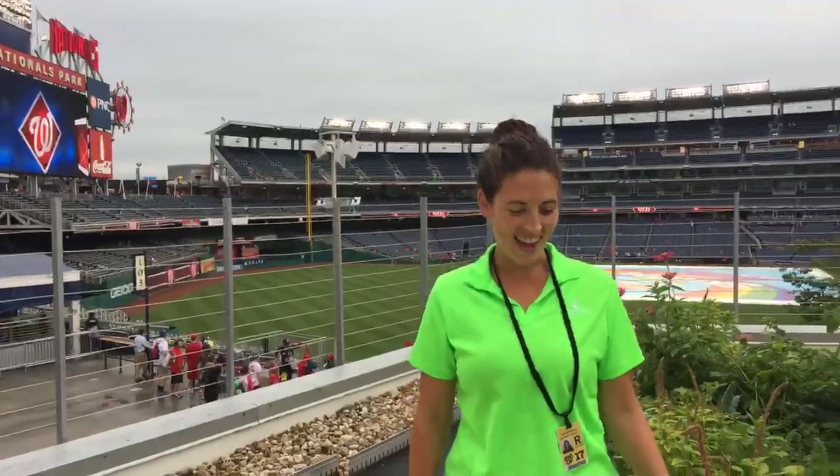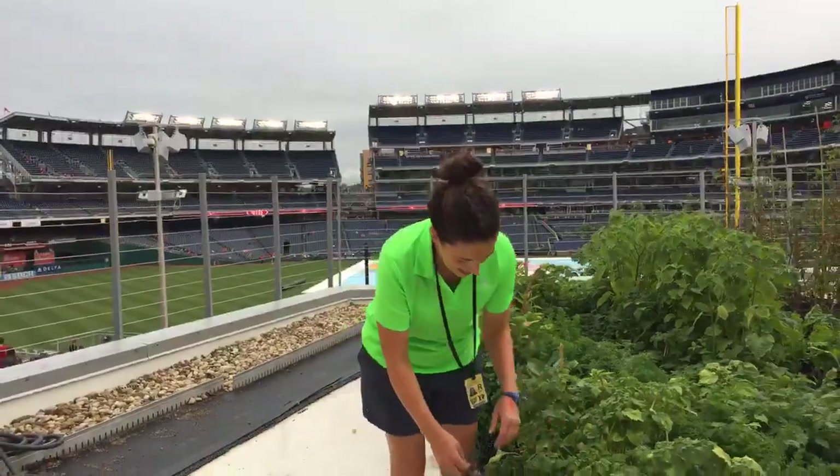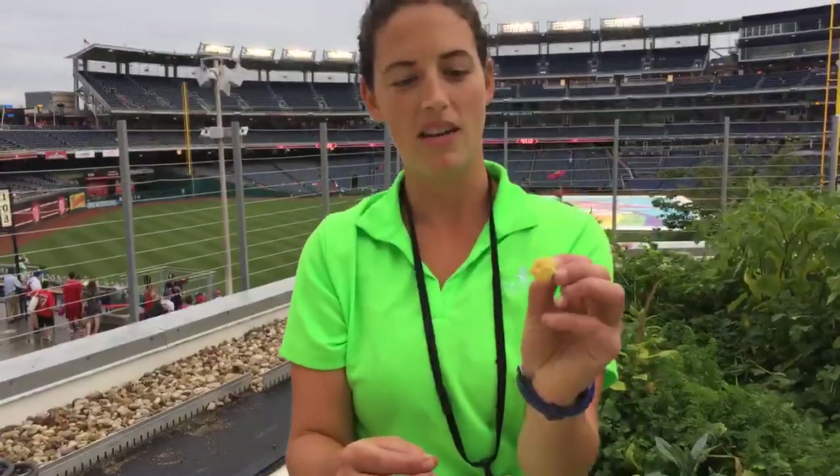Can you show us what ground cherries are? You showed me earlier and I was so excited. So this is a ground cherry plant right here. When they're ripe, they'll actually just fall on the ground, and they look like a little tomatillo husk.